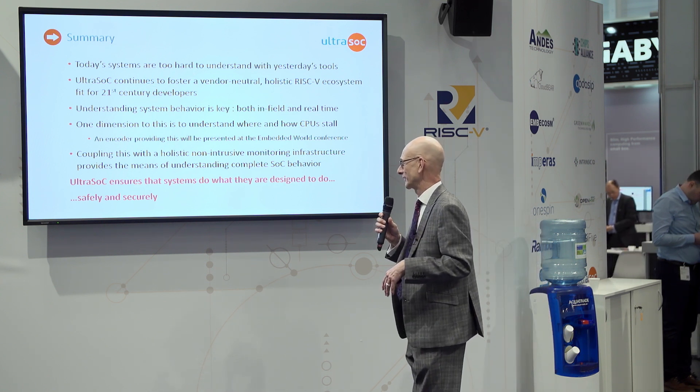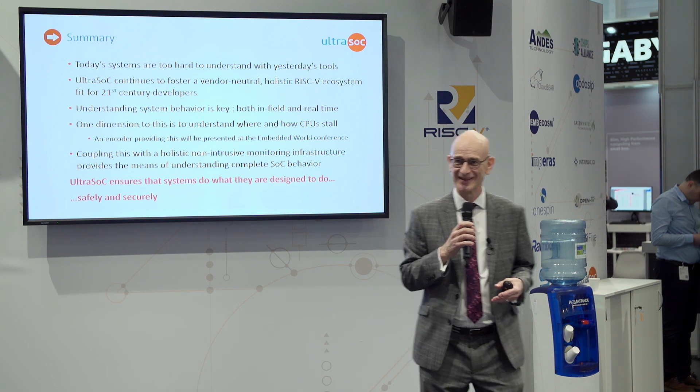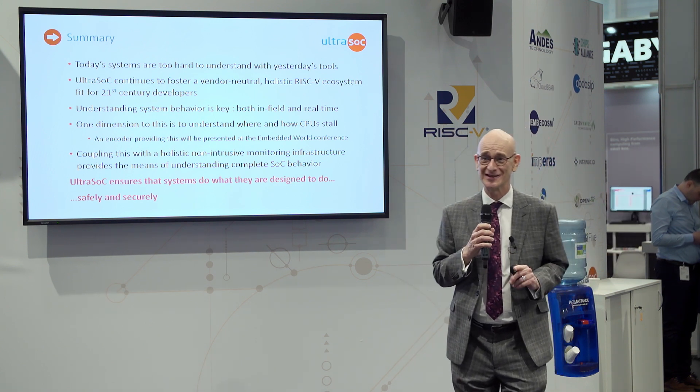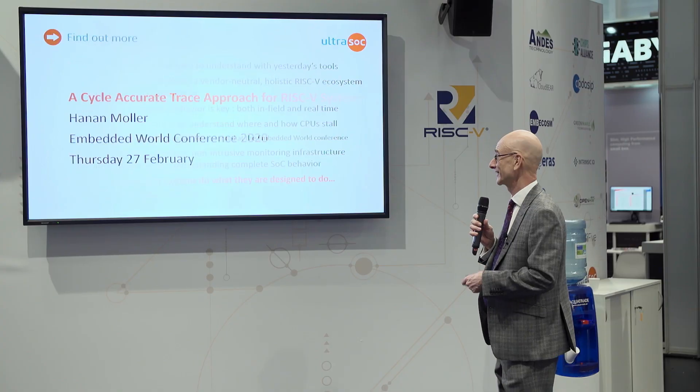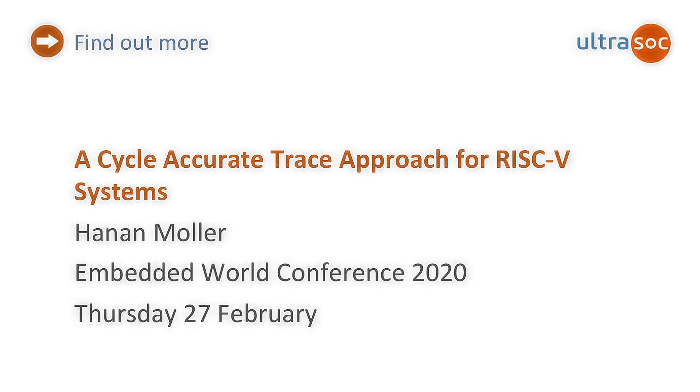UltraSoC ensures systems do what they were designed to do, safely and securely. And other than a quick plug for Hanan, that's where we end. Thanks.